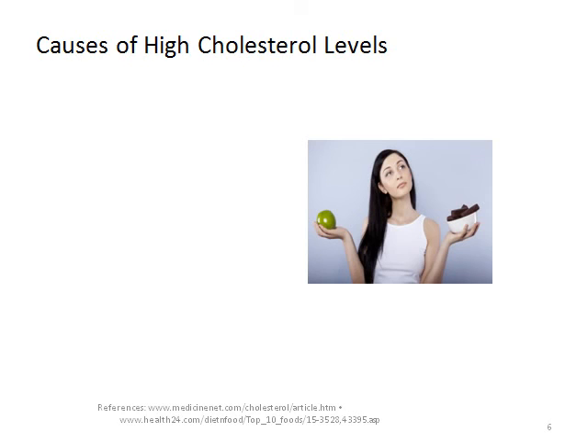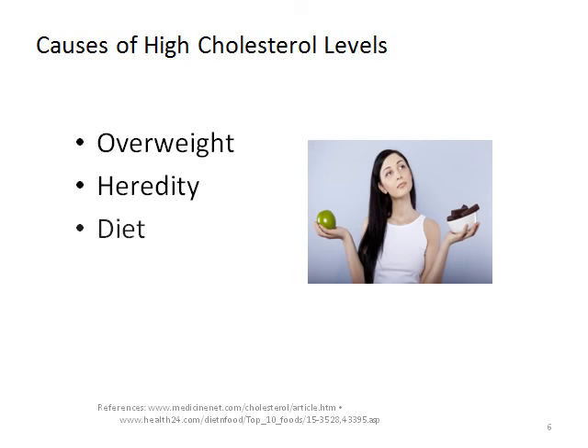Looking at the causes of high cholesterol, it comes mainly from: overweight — excess weight has been associated with high cholesterol; heredity — if cholesterol problems or heart disease run in your family, you are at a higher risk; diet — remember, you are what you eat, so avoid foods high in saturated fats and trans fats, and start looking at labels on food packages and choose products with less fat; and age — the risk of high cholesterol increases as you get older.